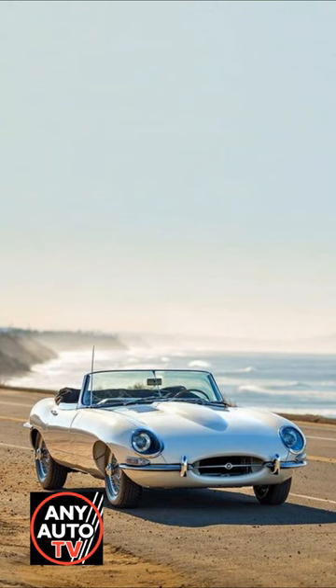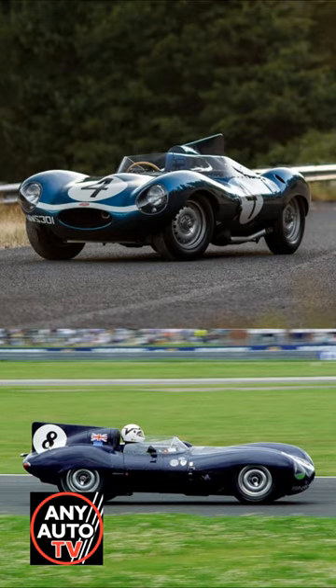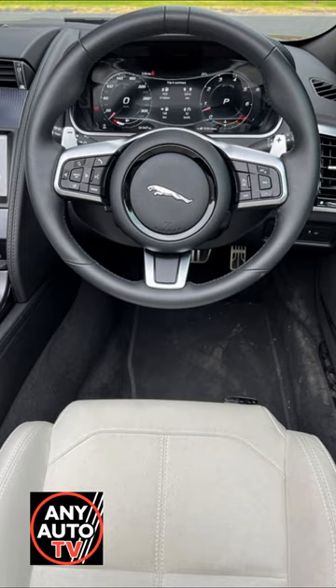Tracing its roots back to the famously sensual E-Type of the 60s, which itself was based on the Le Mans winning D-Type, the F-Type is a mix of old school classic interior and new world technology.